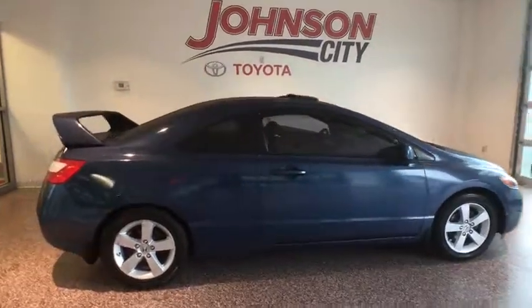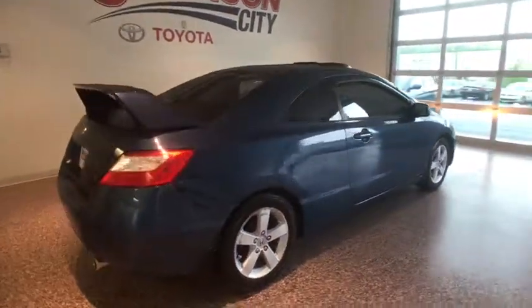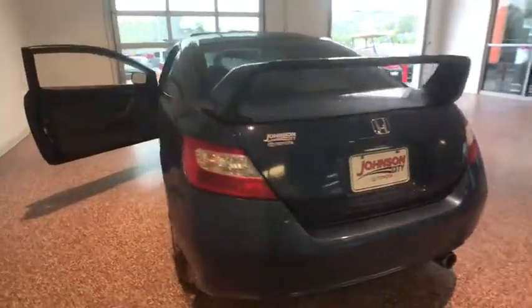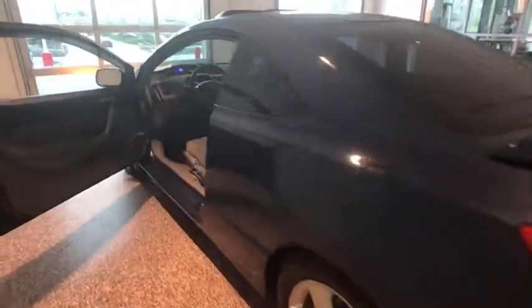Here are some of this vehicle's great options: dual airbags, power steering, four-wheel disc brakes, security system, power windows, rear window defroster.